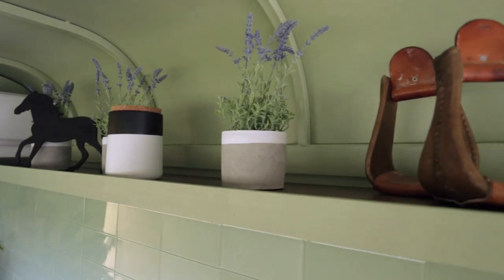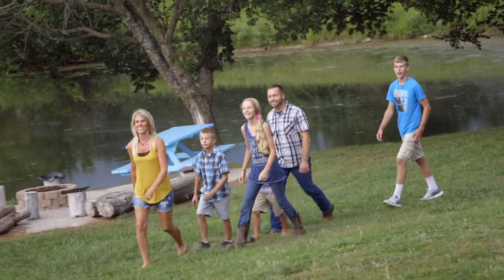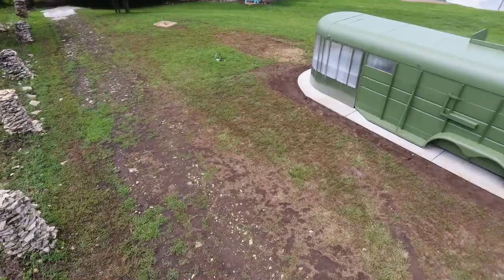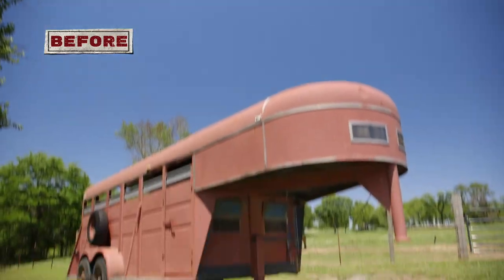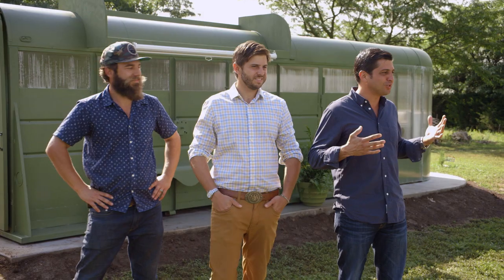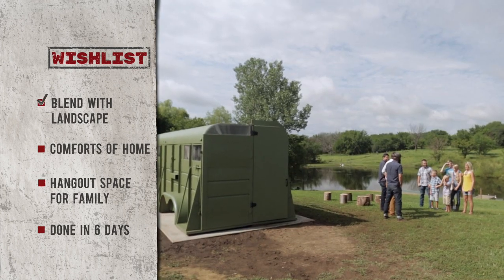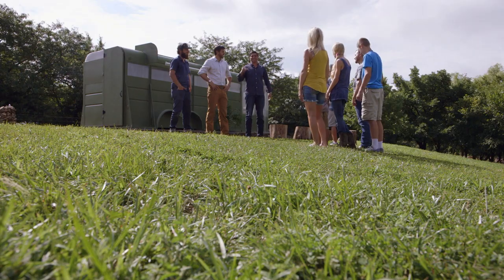After six days of hard work, it's time for Kylee and Luke to see their new guest house. This looks cool. That is awesome. Can you believe that was a horse trailer? No. Just like it belongs here — just blends into the environment. And I know you guys wanted a big table in there for the whole family. We were able to figure out a way to fit that in there. Why don't you guys get in there and check it out?